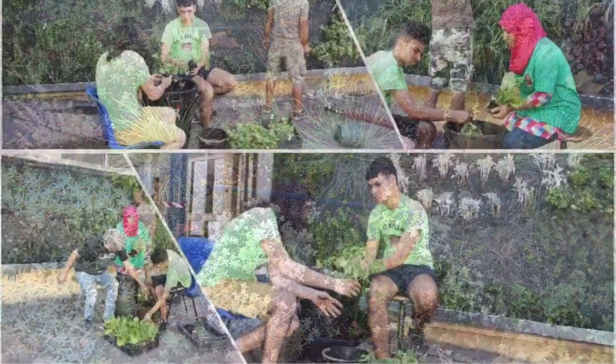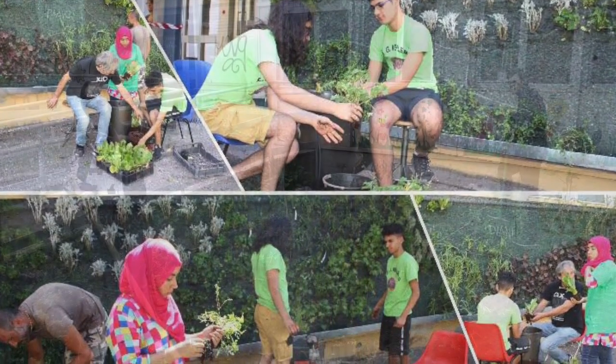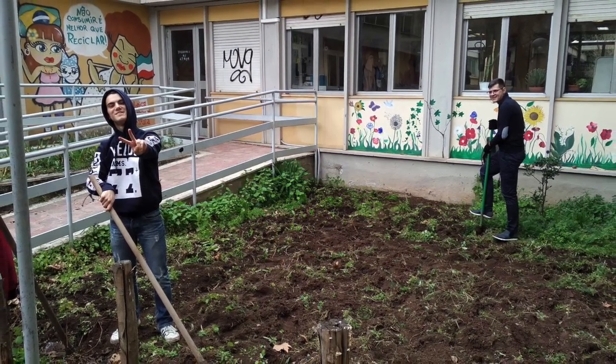In 2017, they built a green wall, and students also cultivate a vegetable garden in a small outdoor space at ground level.